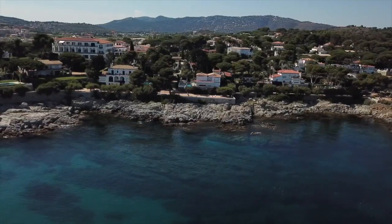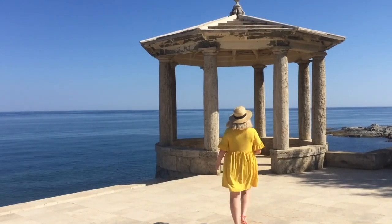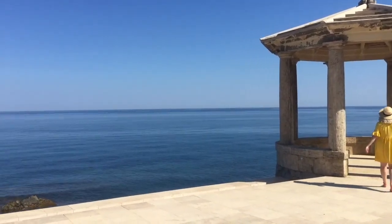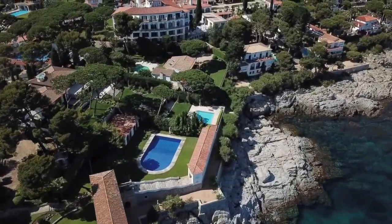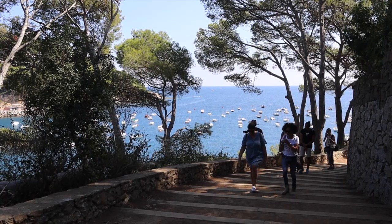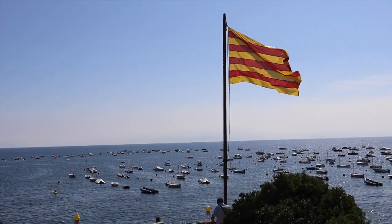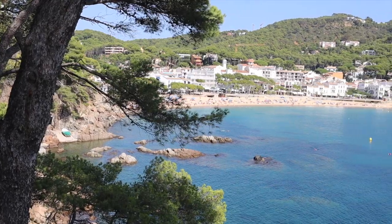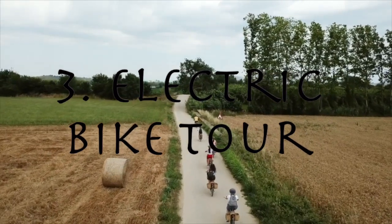The Costa Brava coastal path is a spectacular 200-kilometre-long walkway that hugs the coastline and allows casual walkers and keen hikers to follow the Mediterranean Sea all the way from the French border down to the town of Blanes. It's pretty much my favourite thing to do in the area and no trip to Costa Brava would be complete without spending an afternoon on the coastal path.